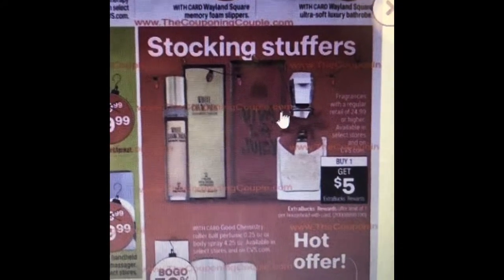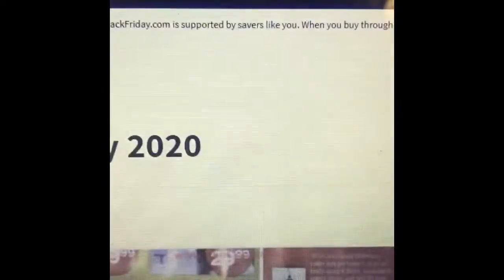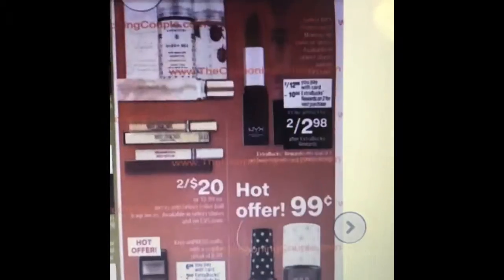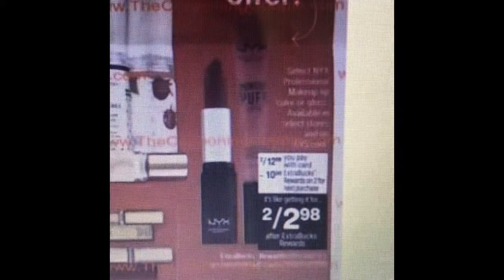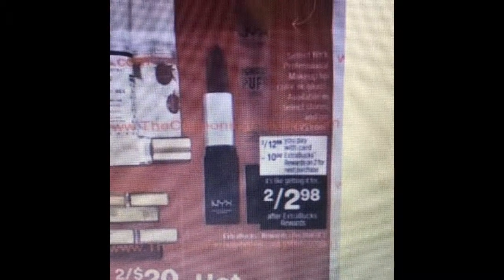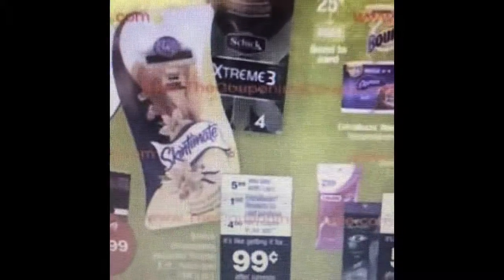And then some deals on perfume — you buy one and you get a $5 extra care book back. And then this deal I do every year — it's on the NYX lipsticks. Also on the razors, it's going to be $5.99. You get a dollar extra care book, and then if you have the CVS app, download the $4 coupon. You're going to pay $1.99, but with the extra care book it's like getting it for $0.99. Same thing for the generic brand of razors — it's going to be $1.99, get $1.49 extra care book, so it's like getting it for $0.50.